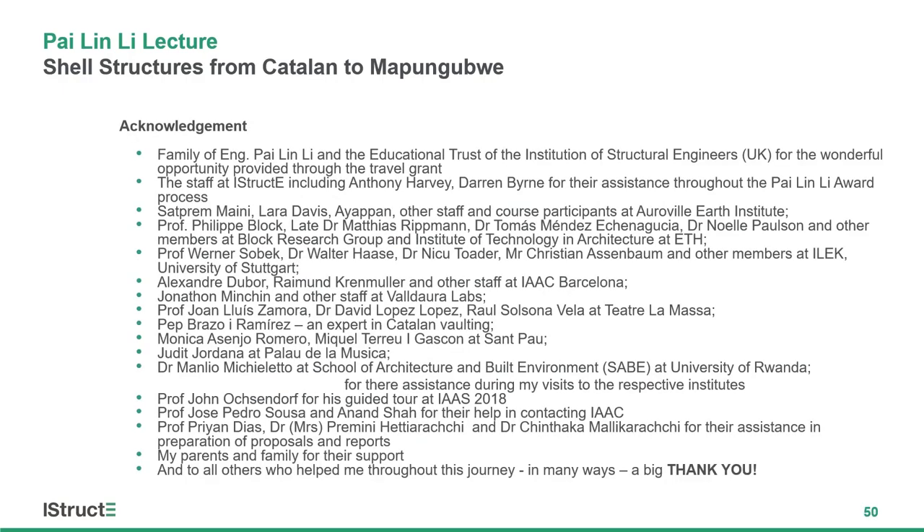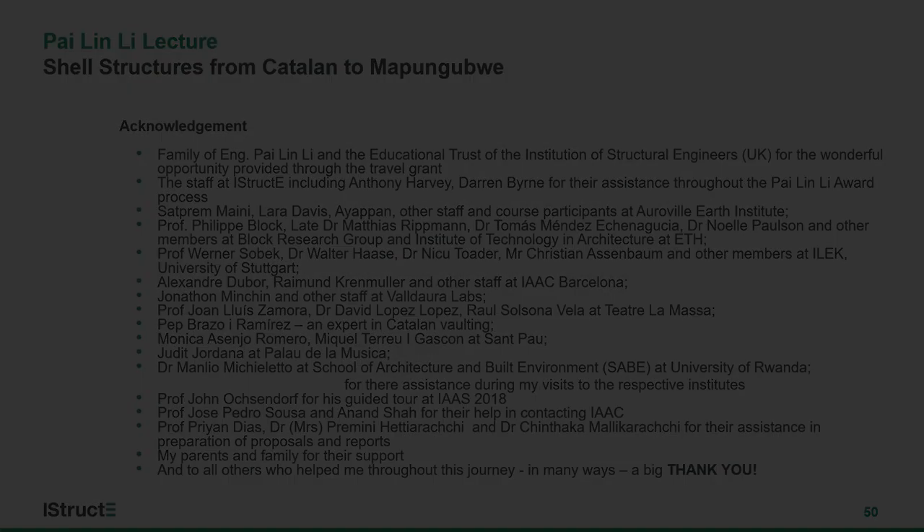In summary, there are many local traditions of building shell structures across the globe, and the fundamental idea behind them comes from Robert Hooke's observation of the hanging chain. There is a wide variety of materials that can be used with compression-only or shell structures, and genuine interest among researchers in developing these technologies. The greatest challenges are changing the perception of people and either adapting or creating new codes of practice that allow innovation with these kinds of structures. Thank you.